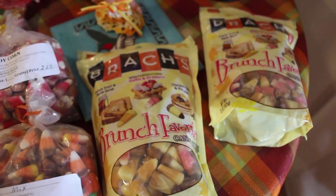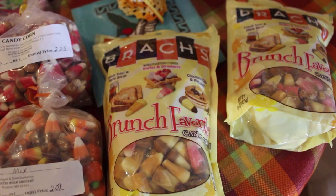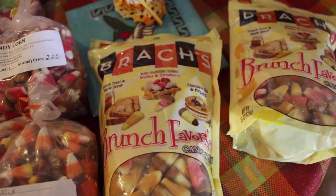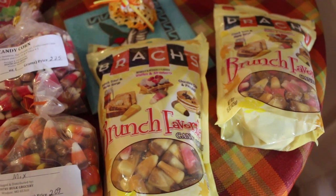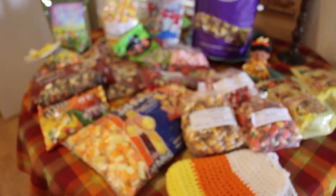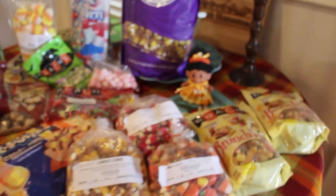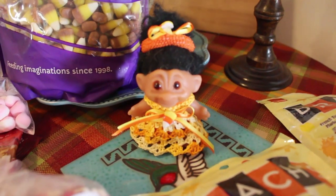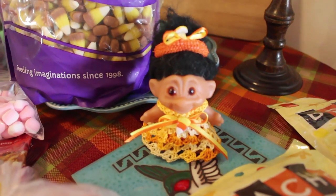And last, two bags of brunch flavors: french toast and maple syrup waffles, and strawberry, chocolate chip, and pancakes. I did not have those. It's just amazing to me the varieties that people can come up with for candy corn. And of course Willa, my candy corn doll or troll — thank you guys from Crazy Days!